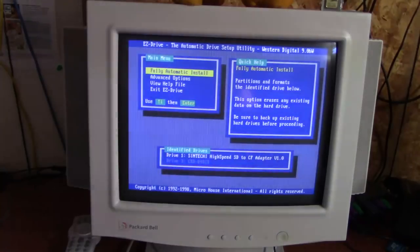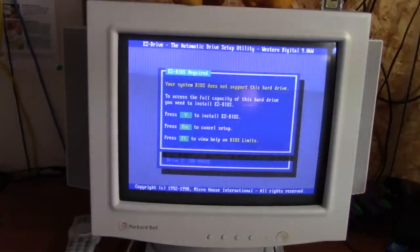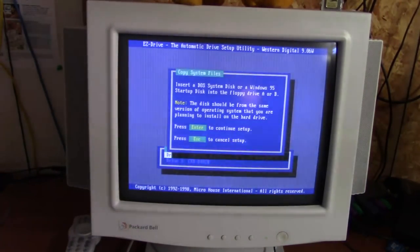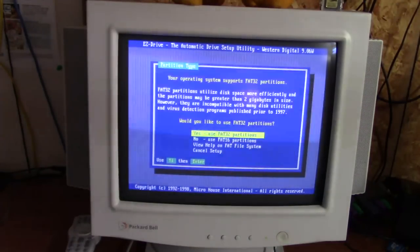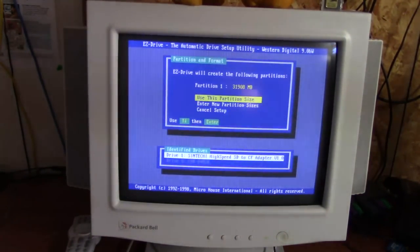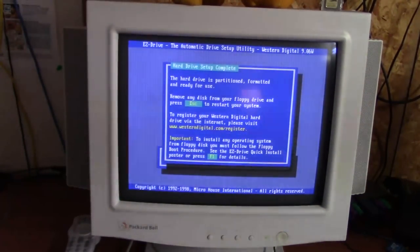We'll go ahead and do a fully automatic install. It's going to ask if we want to overwrite — yes. It's going to partition it and everything. Of course we won't be keeping those partitions, but it's best to go ahead and do this. It needs the boot files from a boot floppy, so we'll put the 98 disk back in. After this we'll load the master boot record onto the drive. Hard drive is partitioned, formatted, and ready to use.